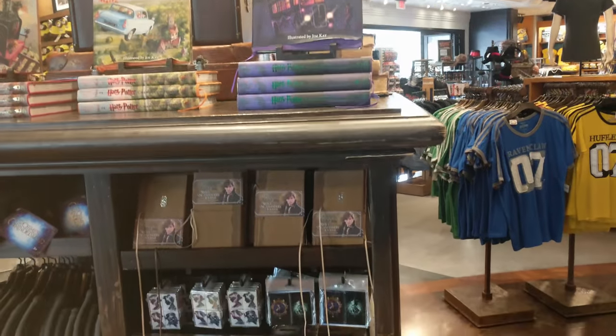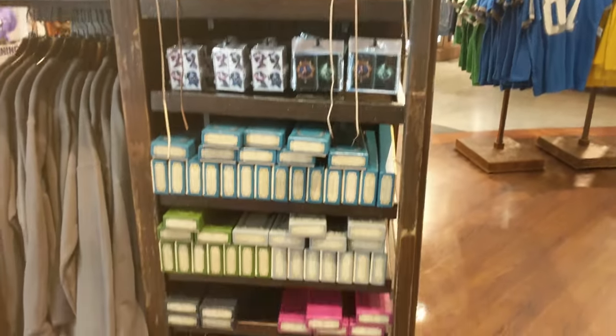You can also find a smaller selection of character wands from Fantastic Beasts at the same places where you find the other character wands. They will be in bright colored boxes instead of the normal Ollivander's shades of brown.